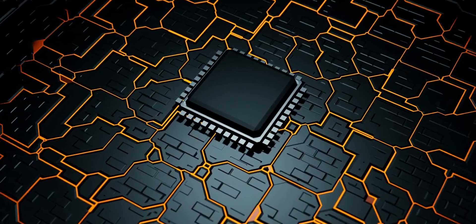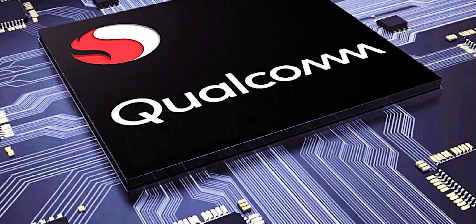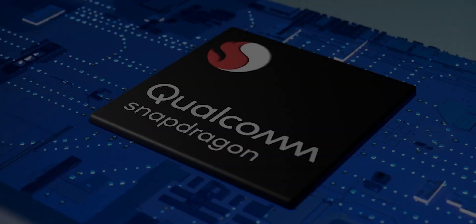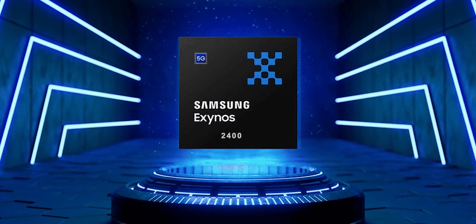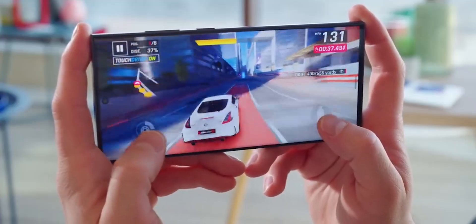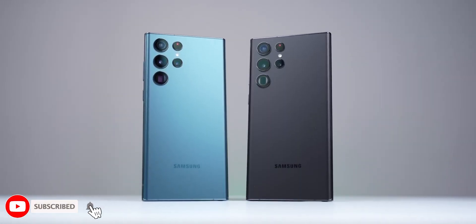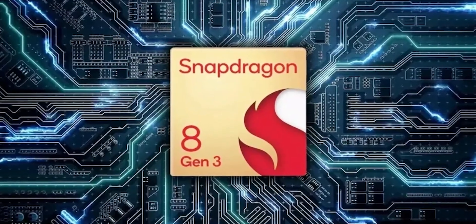At number 1, the update about the chipset. The Snapdragon 8 Gen 3, introduced by Qualcomm in October, will power the phones released in the US and South Korea, while the Exynos 2400 will power S24 Ultra models in other regions. The Galaxy S24 Ultra will be among the very first phones equipped with Qualcomm's brand new Snapdragon 8 Gen 3 mobile platform.